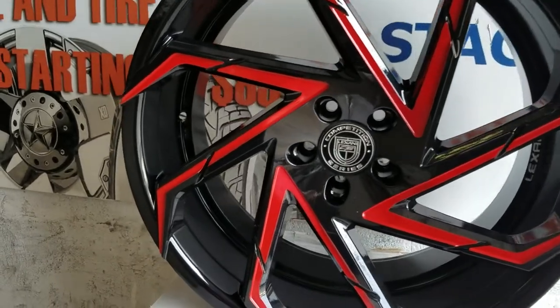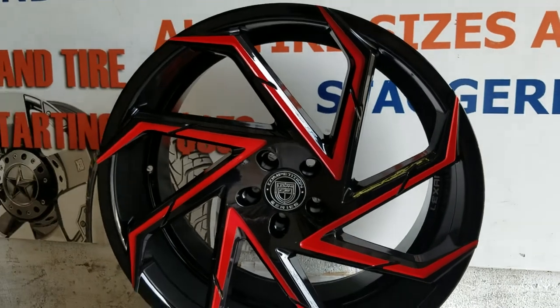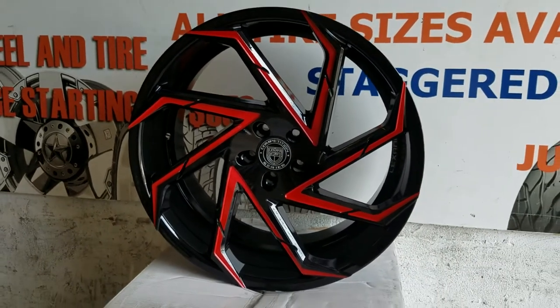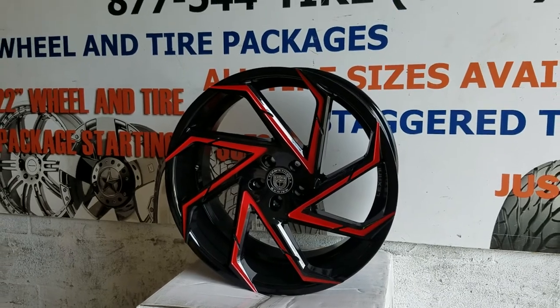Take a look at how well that thing is painted, because we do a great job on the paintwork. You can find these online at DozenTires.com or call us at 877-544-8473. This is your boy KB from Dozen Tires TV signing off.